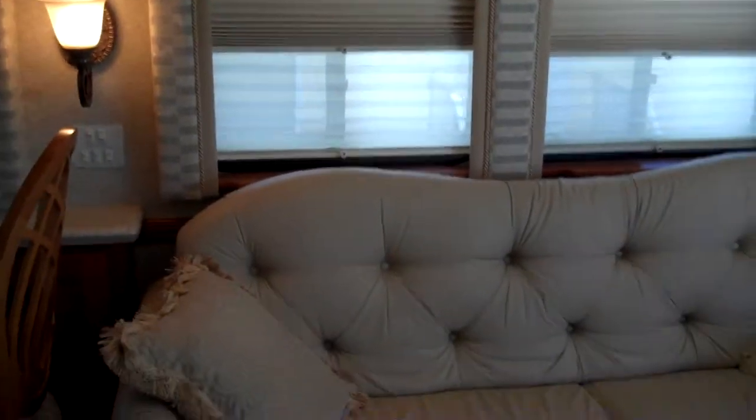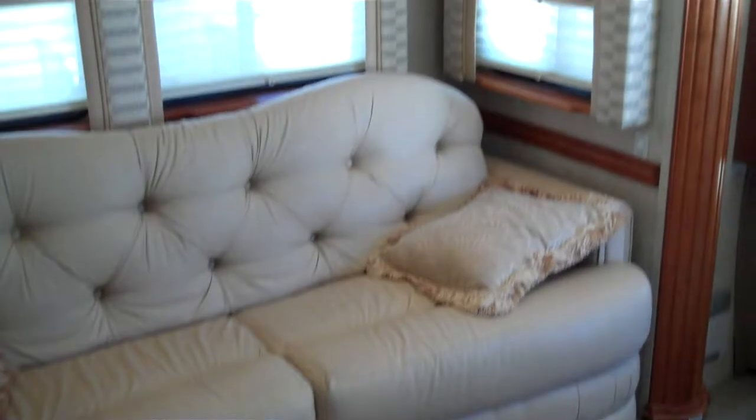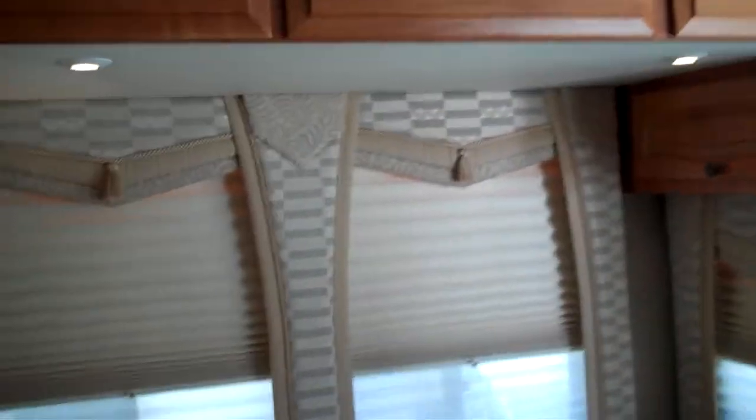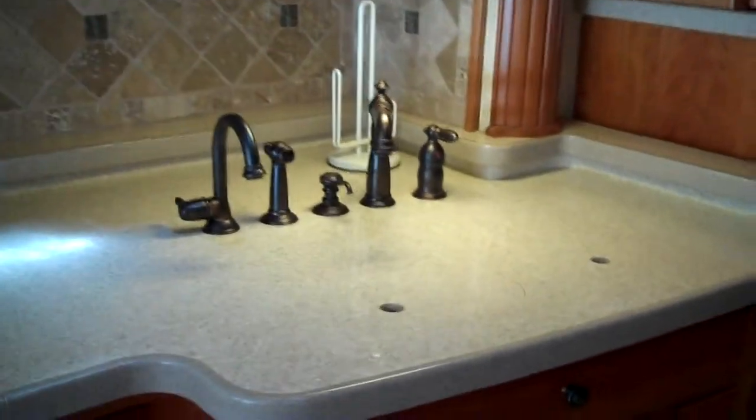You have hardwood fascia board on the slide-out, mood lighting, Delta faucets with the water purifying purification system.